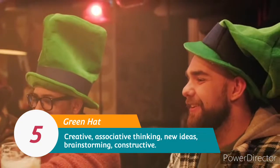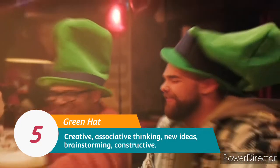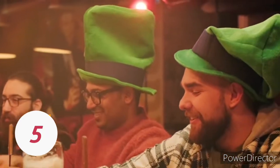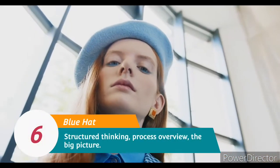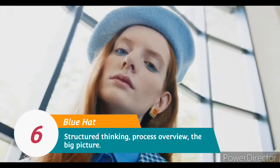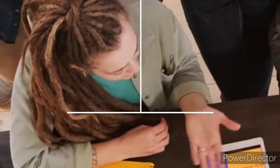5. Green Hat: Creative, associative thinking, new ideas, brainstorming, constructive. 6. Blue Hat: Structured thinking, process overview, the big picture.